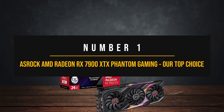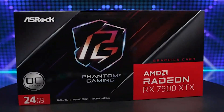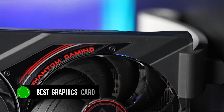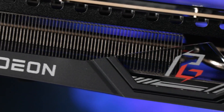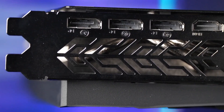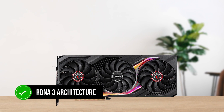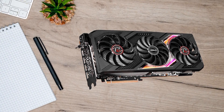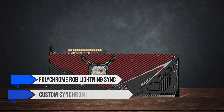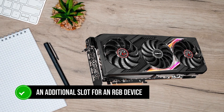Number 1: ASRock AMD Radeon RX 7900 XTX Phantom Gaming — Our top choice. The ASRock AMD Radeon RX 7900 XTX Phantom Gaming is my choice for the best graphics card for the Ryzen 9 7900X, both in terms of overall performance and bang for the buck. The Radeon RX 7900 XTX is the highest offering in the latest Navi 3 family, based on the RDNA 3 architecture. Starting off with the design, the ASRock Radeon RX 7900 XTX Phantom Gaming features their Polychrome RGB lighting sync, creating custom synchronized ARGB effects. It also provides an additional slot for an RGB device, allowing the card to control additional RGB strips or backplates.